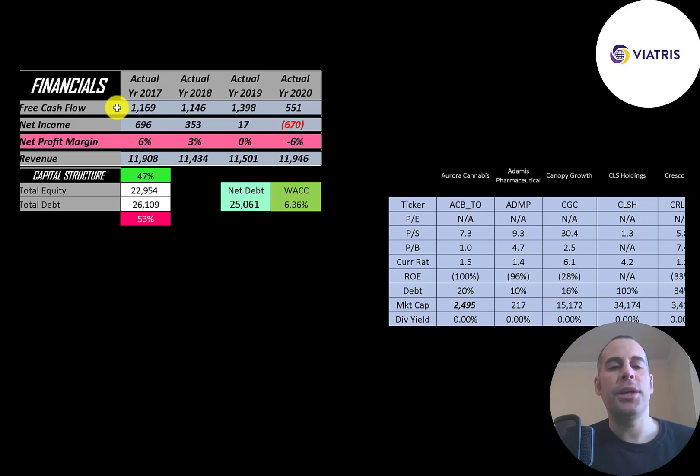All the previous financials were Mylan's numbers. You can see they had pretty strong free cash flow every year except in 2020 where it dropped a bit. Net income is the profit and loss on the income statement — it's revenue minus expenses. That was positive every year, pretty small in 2019 and a big negative in 2020. Revenue, which is sales for the company, is pretty steady around $11.5 to $12 billion a year.